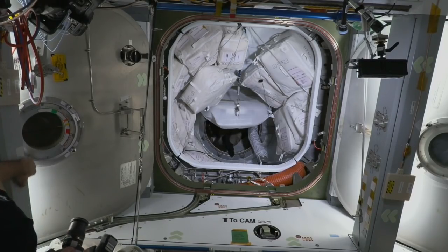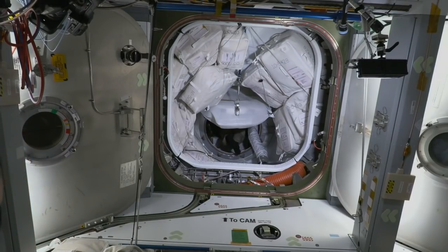We can see the AX-1 astronauts still inside Dragon, and we should see them start making their way out momentarily.